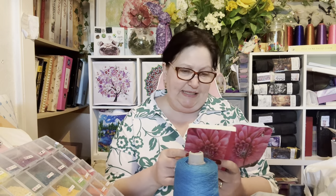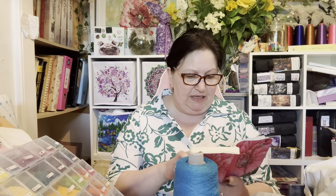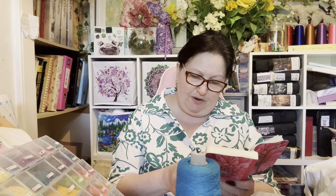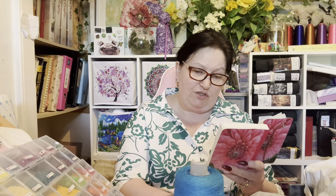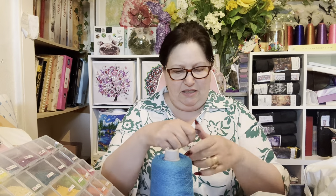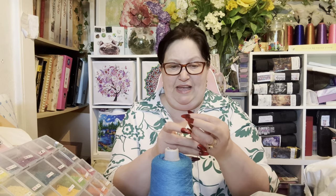This first one - the blue spool here - is from a store called Summer Lace Thread Store, and it's got 500g on it. I love these for my monochrome ones. Let's see if I can separate the thread - it feels like a really good thread.